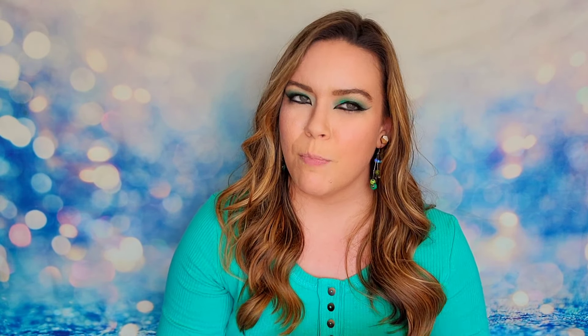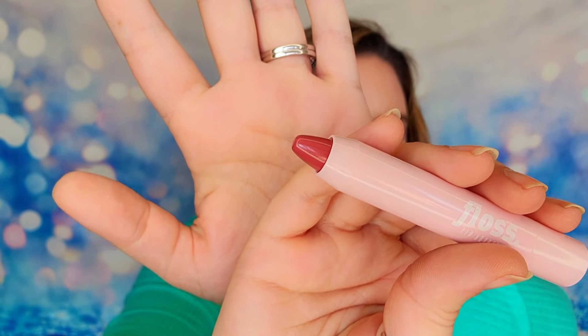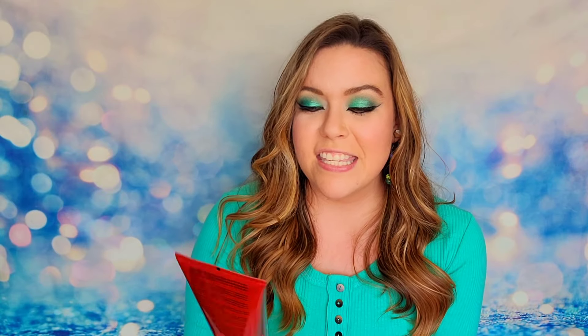The next item is from Floss — this is their Lip Advocate in the shade Proof. We actually have a little bit of makeup in here, which I'm surprised by because everything I saw online was mostly hair care and skin care products, so this is a nice treat. This is what my lip crayon looks like, and it's got a twist-up bottom. It's a great color that I feel like works for a lot of different skin tones.